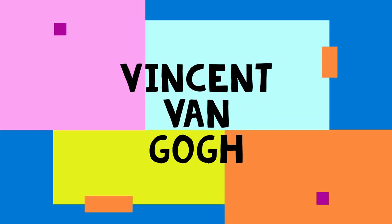Hello artists! Today we're going to take a look at a very famous artist named Vincent van Gogh. Vincent van Gogh was a Dutch artist who lived in France during the 1800s, which was a really long time ago. But his artwork is still very well known.